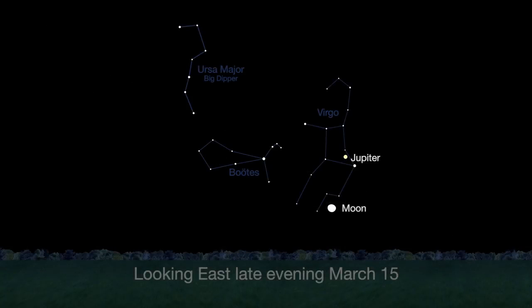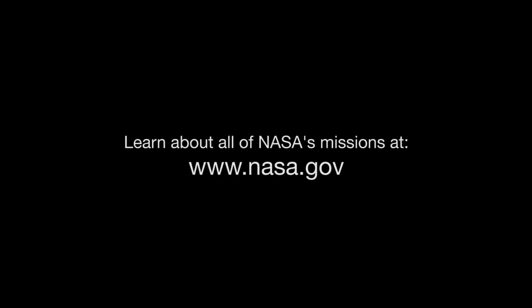Look for Jupiter to rise in the east. It will be visible all month long from late evening until dawn. You can catch up on Solar System missions and all of NASA's missions at www.nasa.gov. That's all for this month. I'm Jane Houston Jones.